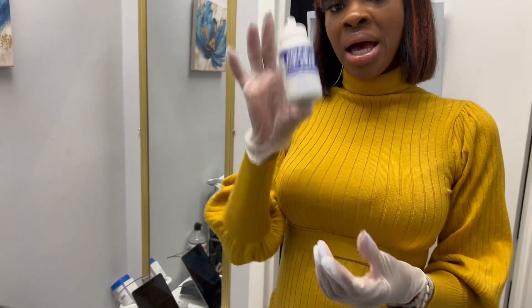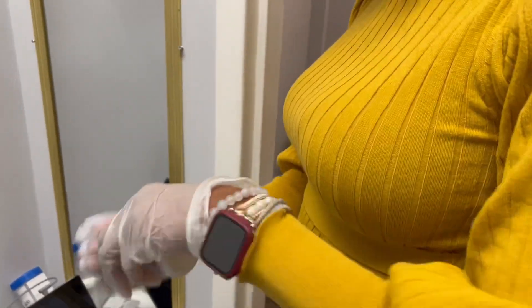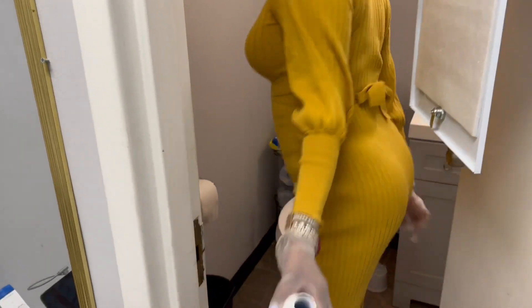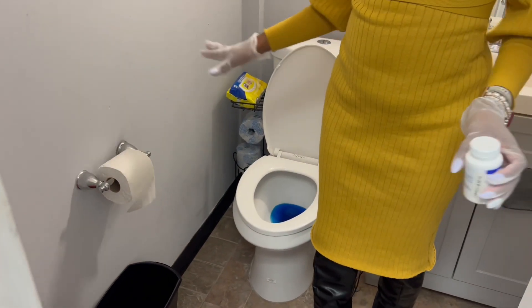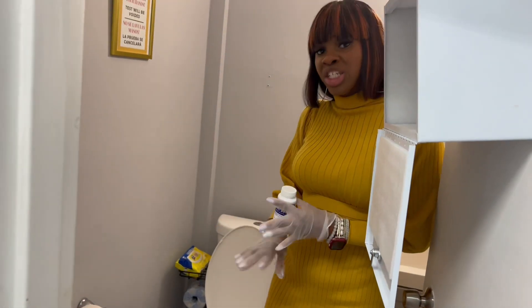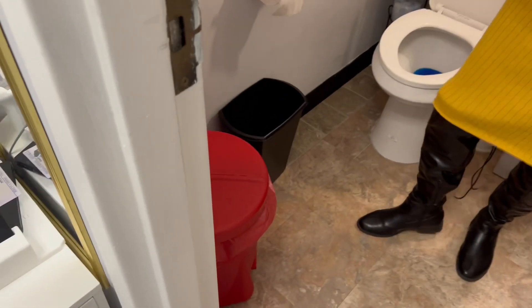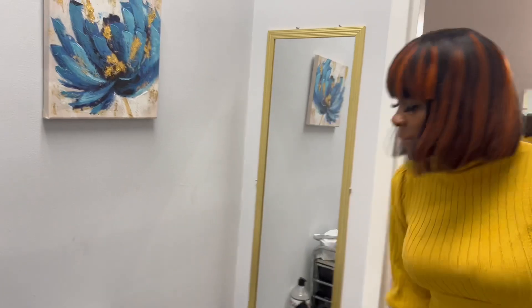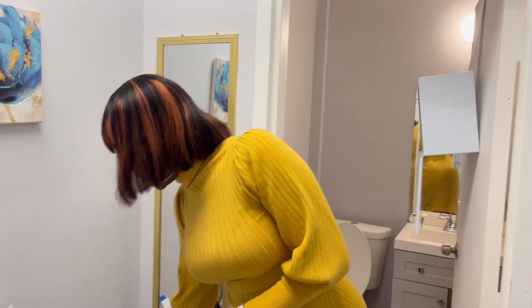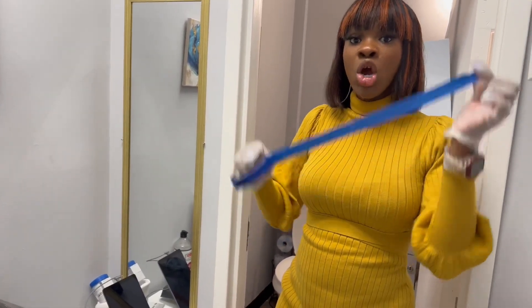We're going to apply the blue tablet for tamper-proof purposes. You also want to make sure the bathroom is free of any liquid substances — no soap, no detergent, no bleach, nothing like that. We have our biohazard trash bin in here, empty toilet paper, and that is all. Now that the blue tablet is placed, I'm also going to tape up the bathroom to comply with DOT rules and procedures.